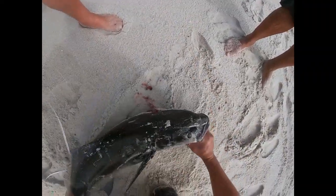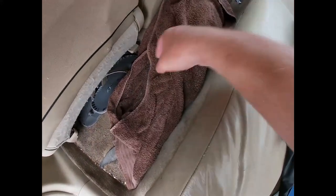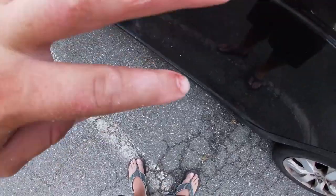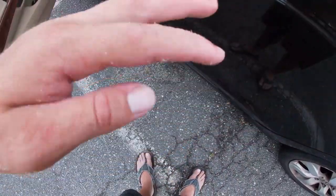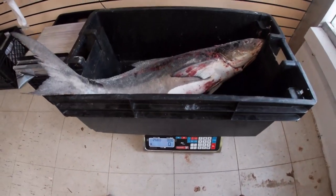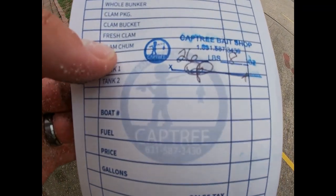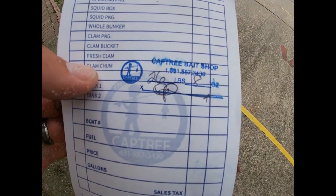45-inch Cobia. That's a keeper. Got the fish all loaded up in the car. Let's go get it weighed in. Look how jacked up my hands got from holding this guy by the gills. There we are — a little less than I thought it would be, but 26.8 pounds.